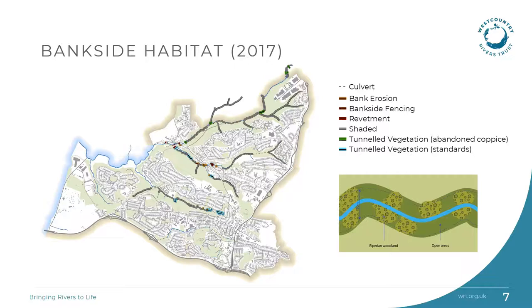Rivers and streams need an adequate supply of sunlight to support primary production and their complex food web. Heavy shading and tunnelling can therefore impact the in-stream biodiversity. Our 2017 survey found that all of the reaches are over-shaded and would benefit from targeted coppicing, and the results of this survey will help us to inform habitat management works.